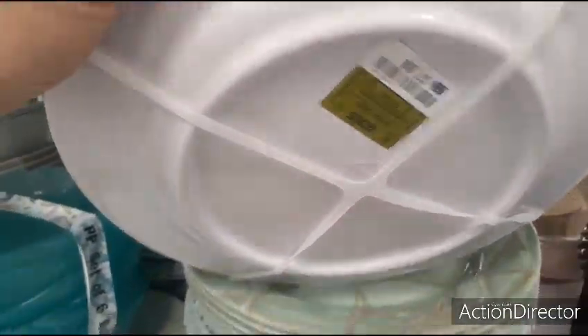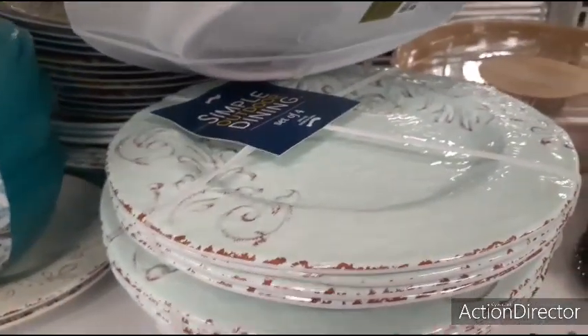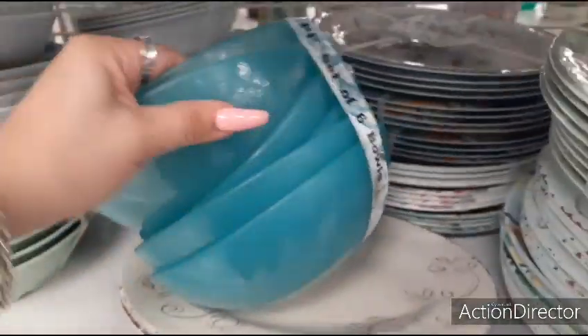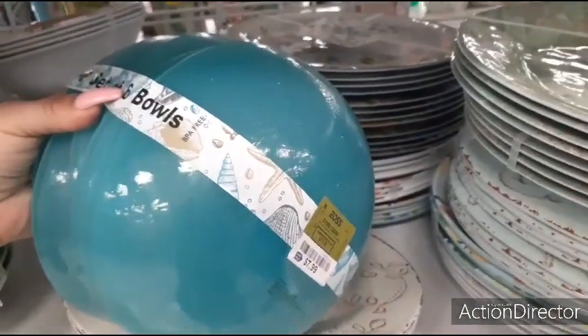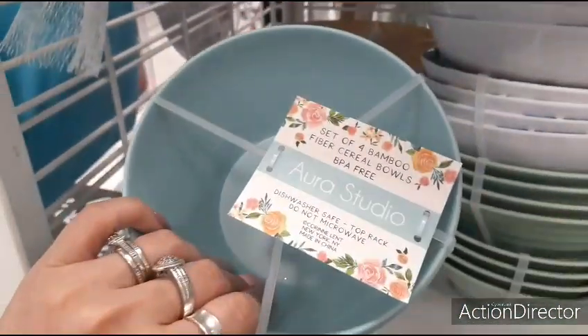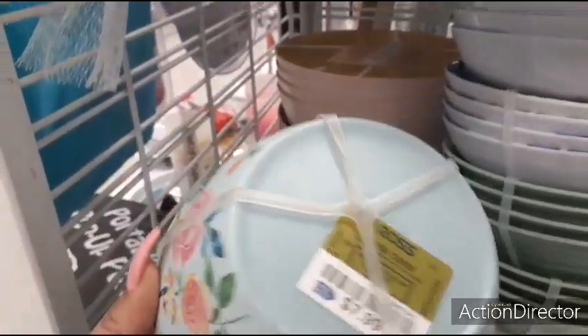Look at these nautical ones — well, not nautical, there's starfish — they're $7.99. Farmhouse, $7.99, that's really pretty. Look at this set of six bowls, $7.99. They also have these floral bowls — these are plastic. A set of four bamboo fiber cereal bowls, $7.99.